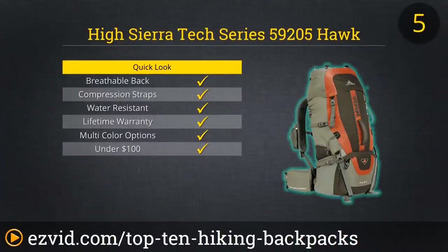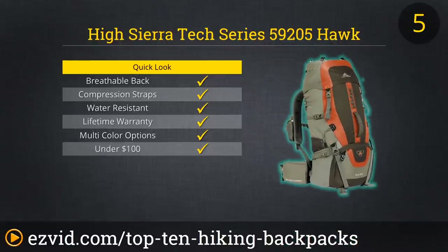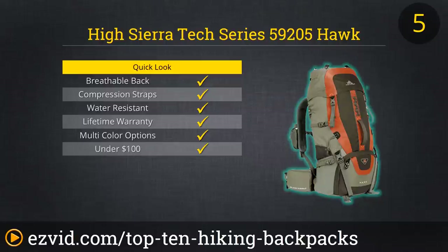High Sierra is known for their roomy yet streamlined design, and the Hawk 45 is the latest in their internal frame packs. This relatively lightweight pack has a ton of features that brought it to the middle of this list. Its 45-liter main compartment with gusseted drawstring closure makes it extremely easy to access gear on the move. And staying hydrated is not a problem, with its hydration-ready internal reservoir sleeve and dual mesh side pockets that can keep 100-milliliter water bottles handy.